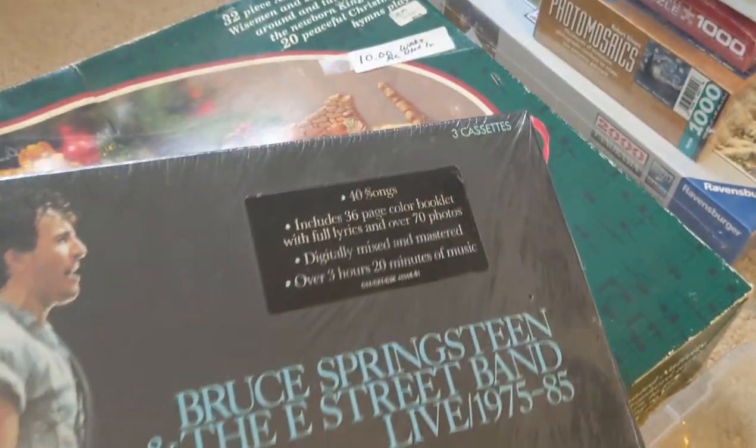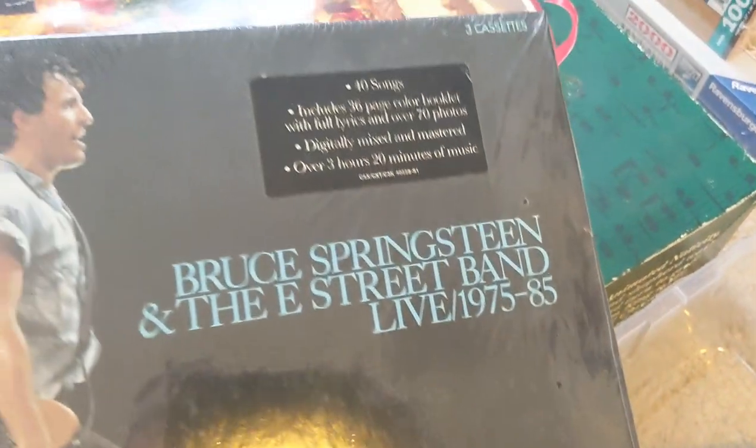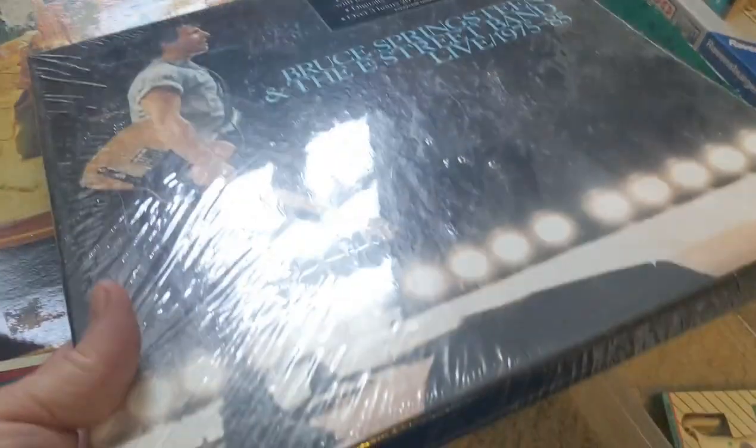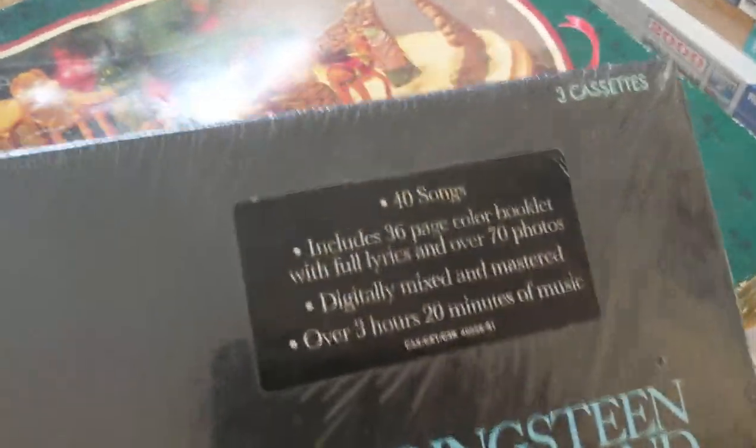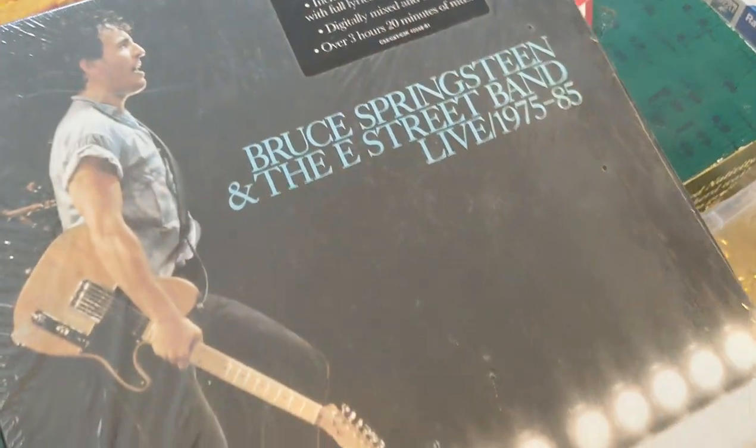I know nobody really uses cassettes anymore, but this is Bruce Springsteen and the E Street Band Live 75 to 85 — brand new, sealed, never been opened. I think it's genuine because it's got the stickers on the outside. This was just two dollars and comps are around $15 to $20.